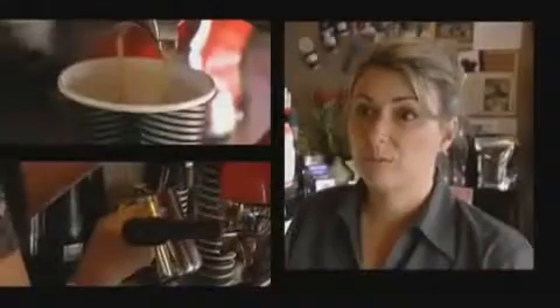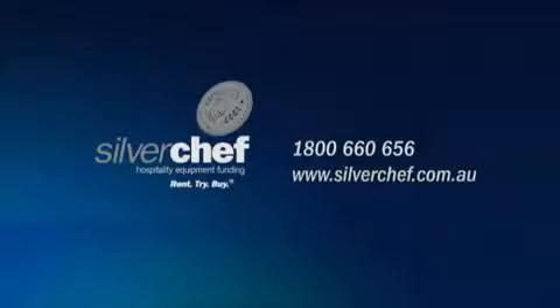All our dealings with Silver Chef have just been straightforward, simple, everything's actioned quickly, no dramas at all. I would recommend them. Silver Chef, your business partner.